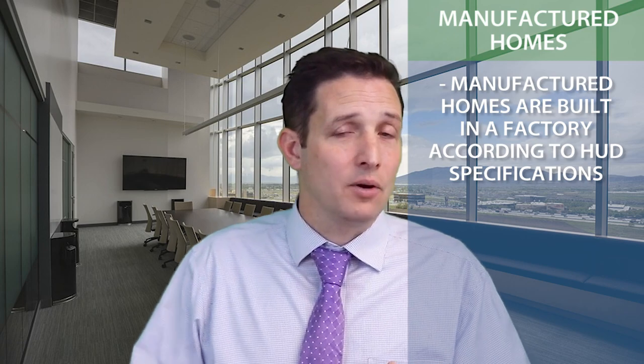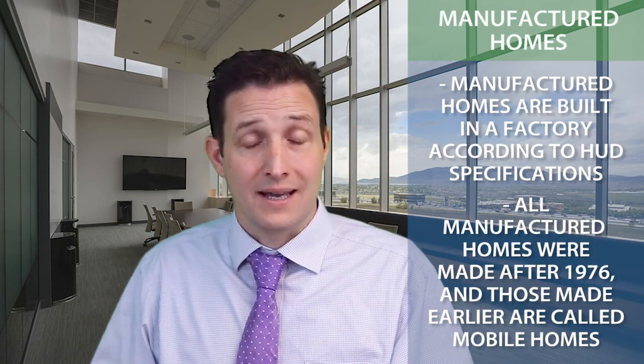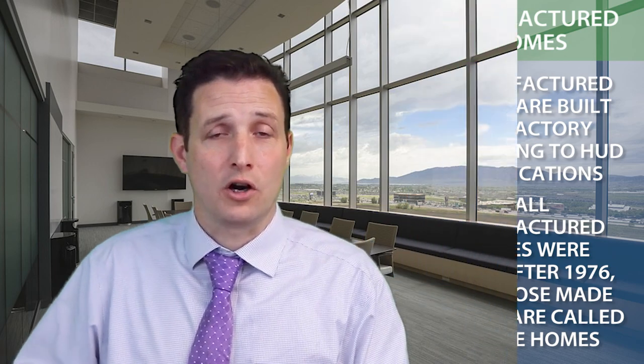Manufactured homes are built in a factory. What you may not know is all manufactured homes are after 1976. Anything before 1976 is actually called a mobile home, and that was a HUD mandate that changed what they're calling those. At July of 1976, they changed the building codes to where now there's a lot of standards in these manufactured housing.